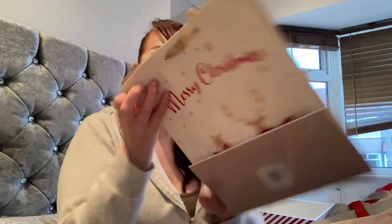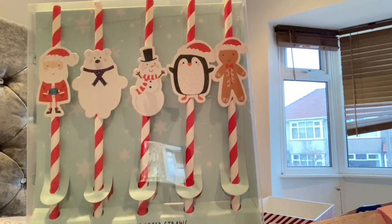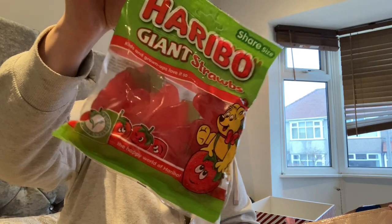Some of the stuff I have will be going in these little gift bags as presents. I also picked up some paper Christmas drawers for the kids, some chewing gum, and some giant strawberries — my kids love these giant strawberries.